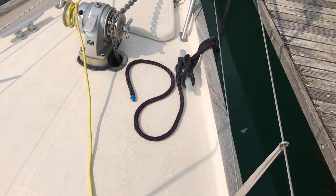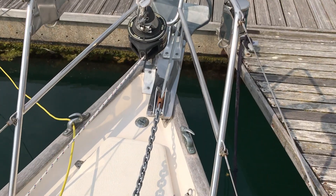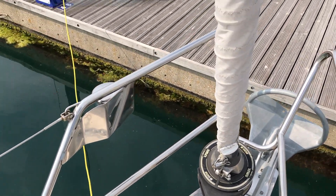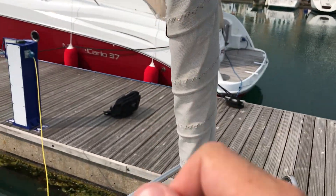We're going up to the forepeak with the manual windlass for the furling. We've got a nice size anchor there which has been a recent addition. As you can see, the sacrificial strip looks in good nick.